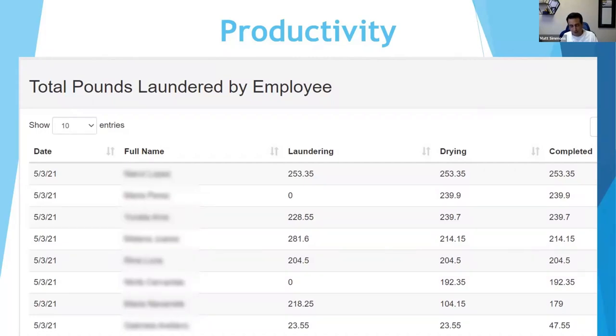I see people pricing wash and fold thinking 'my attendant is there anyway, so this is just extra money.' But later on when this turns into a business and you have to hire a second attendant for the same shift to do laundry, it's no longer just extra money. You really need to make sure wash and fold math works on its own. Don't under-charge — come up with a fair price.